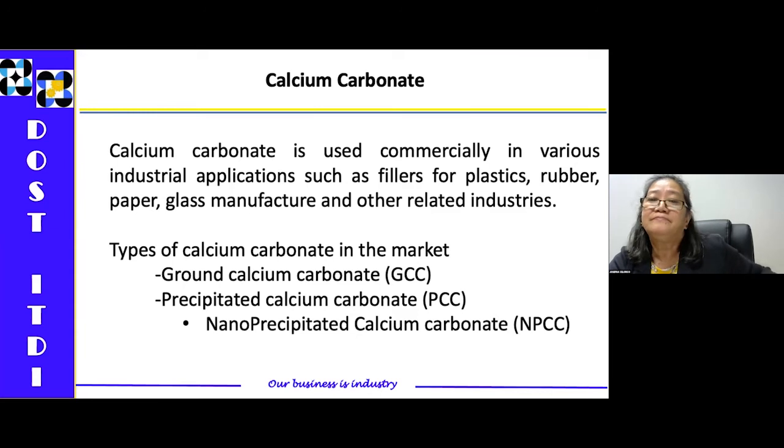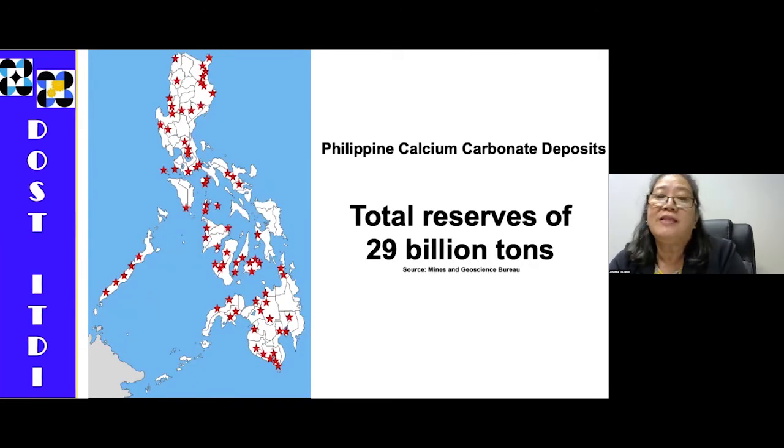Our country is very rich in deposits of limestone or calcium carbonate. As you can see on the map, deposits are found all over the Philippines — Luzon, Visayas, and Mindanao. Based on the Mines and Geosciences Bureau, we have a total reserve of 29 billion tons of calcium carbonate. Since nanotechnology is already in the market and the Philippines should not be left behind in R&D of nanotechnology, we actually processed this calcium carbonate into a nanomaterial.